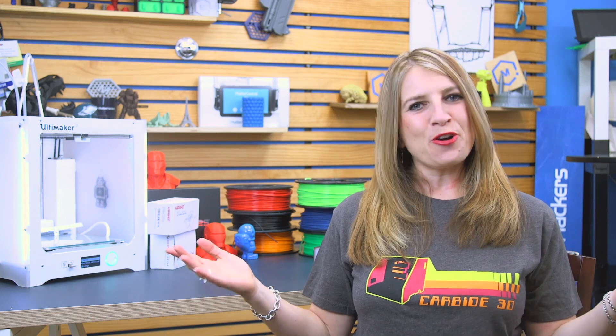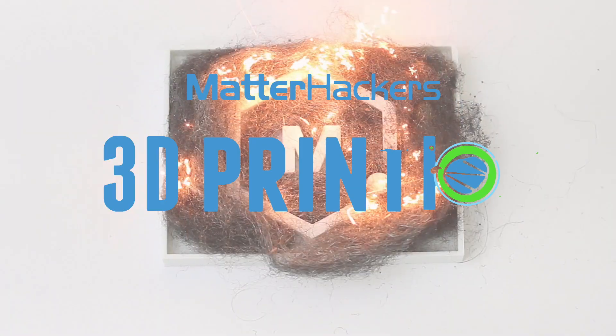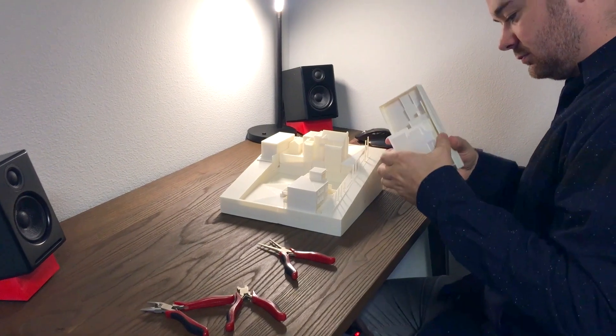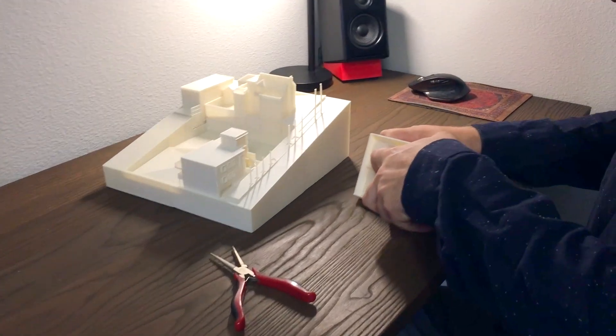Hey everybody, it's Mara, and this is your Matterhackers Minute. Garrett Faulkner is a digital fabrication specialist and architecture model maker at Faulkner Industrial. He uses 3D printing to make ideas for homes come to life, while saving a ton of time and money.